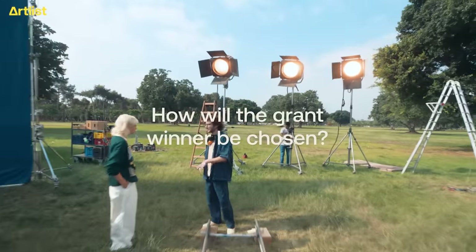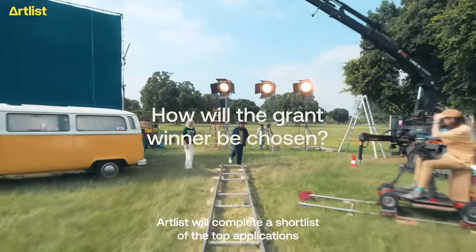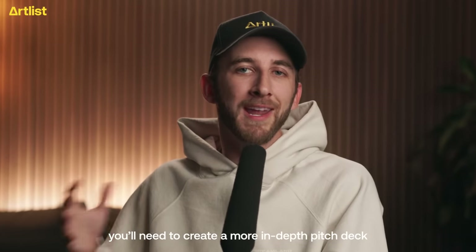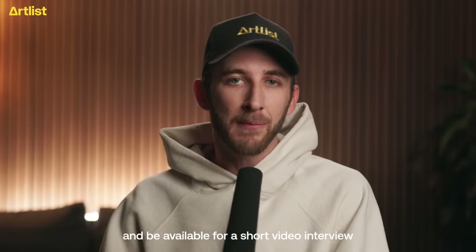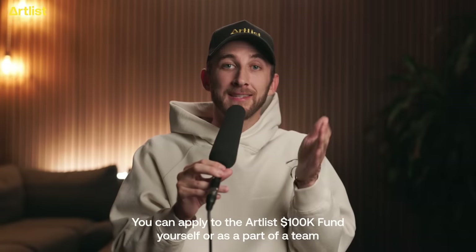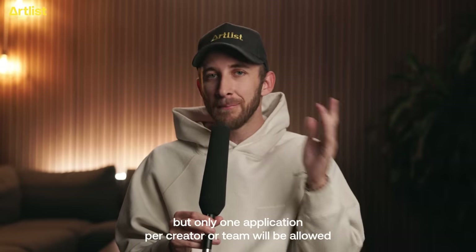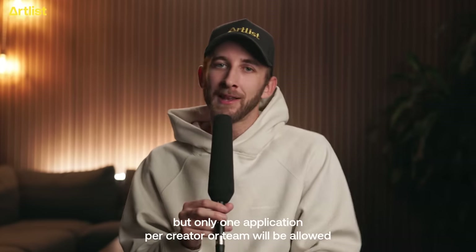How will the grant winner be chosen? Artlist will compile a shortlist of the top applications. If you're on that shortlist, you'll need to create a more in-depth pitch deck and be available for a short video interview. You can apply to the Artlist100kfund yourself or as part of a team, but only one application per creator or team will be allowed.